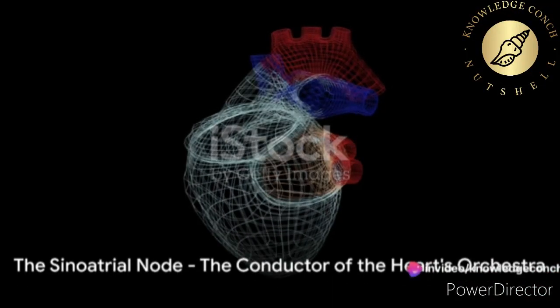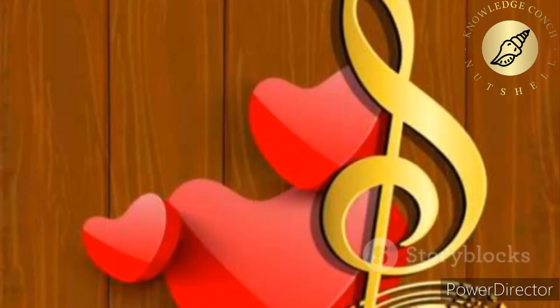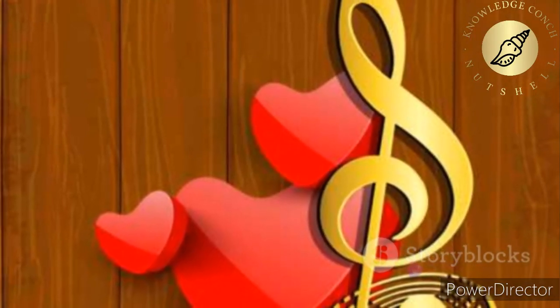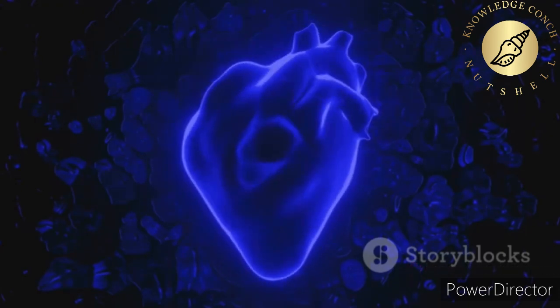Imagine the heart as a grand orchestra, with each part playing its unique role. At the heart of this orchestra is the conductor — the sinoatrial node, or SA node. This tiny structure, located in the right atrium of the heart, generates an electrical impulse. Think of it as the starting point for the heart's rhythmic beat.